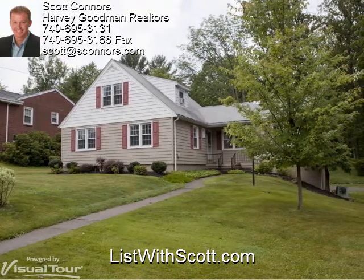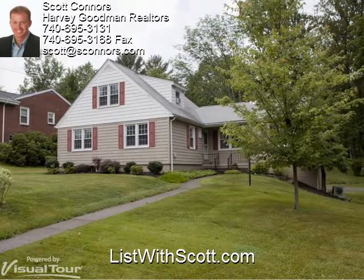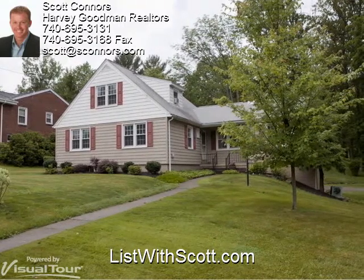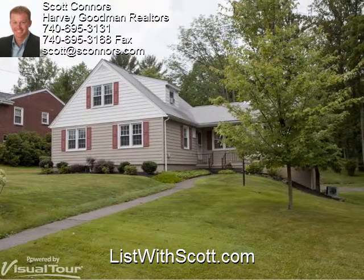And if you're thinking of selling your home, doesn't it deserve a virtual tour as nice as this one? To find out how it works, just give me a call. And to see more examples of our work, visit us at listwithscott.com. Thanks and have a great day.